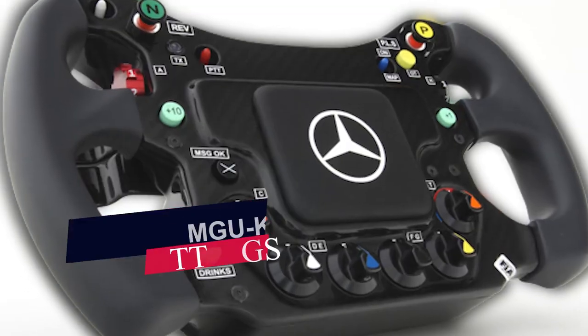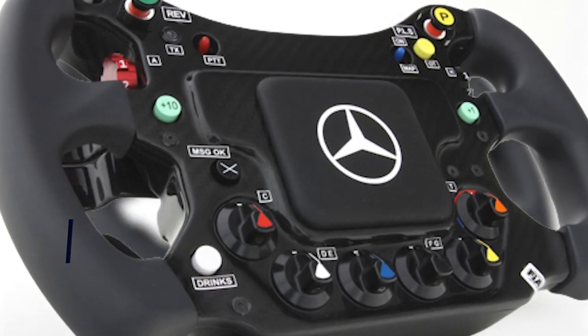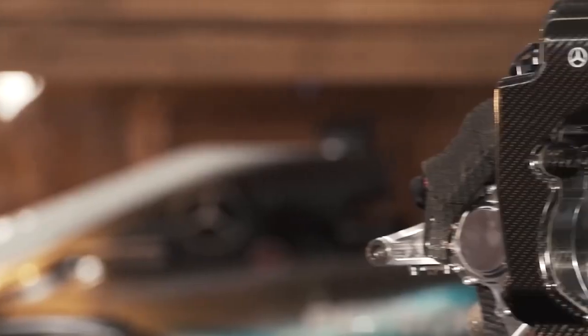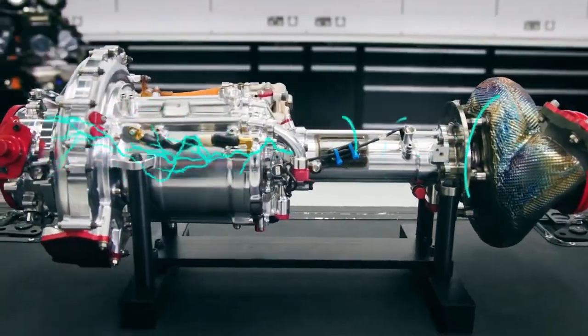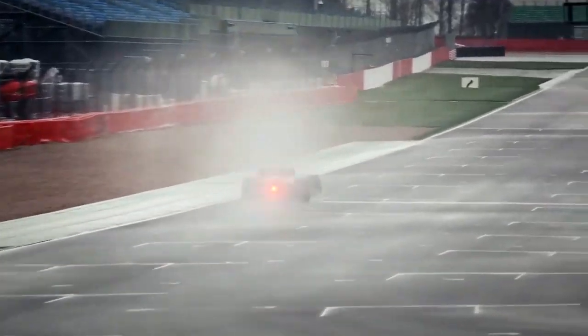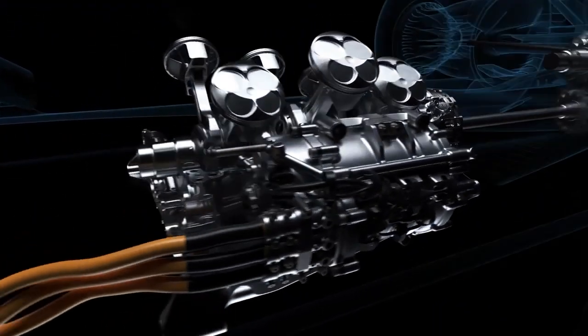Next up, we have the MGU-K settings. F1 car's powertrains are incredibly complex due to the sports hybrid era. Cars can control specific engine calibration maps through a rotary knob on the steering wheel. These maps cover various power levels, including wet weather conditions, qualifying, race mode, low fuel, and more.